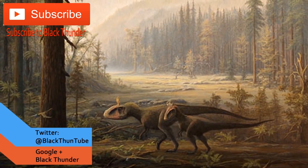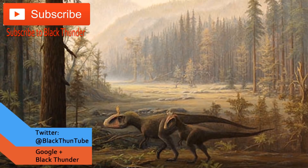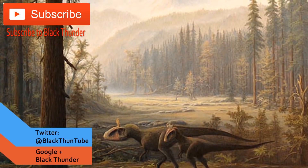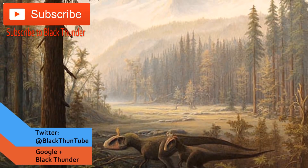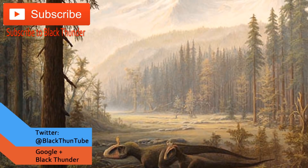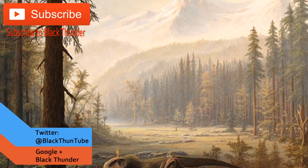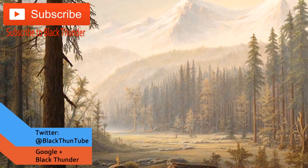Have a very merry Cryolophosaurus-mas. Just... have a merry dinosaur-mas. Just have a nice Christmas. And remember to subscribe to both my channel and Benji Thomas.